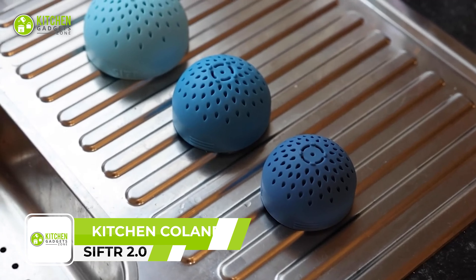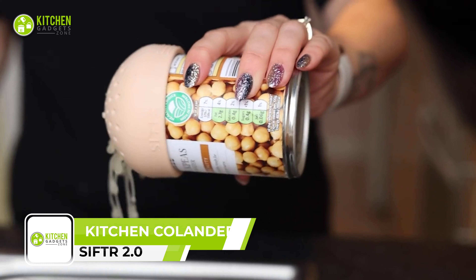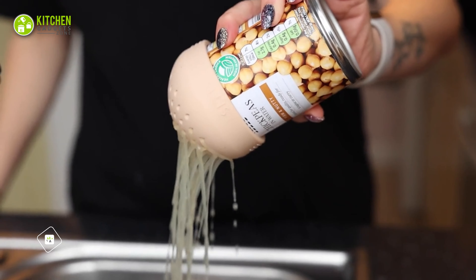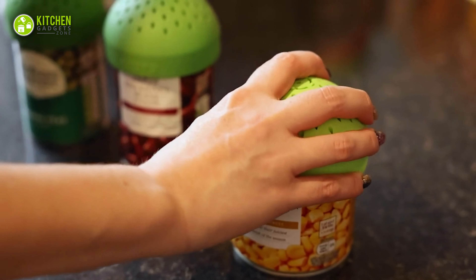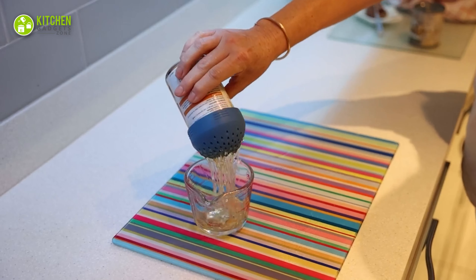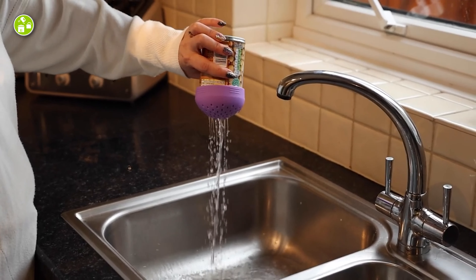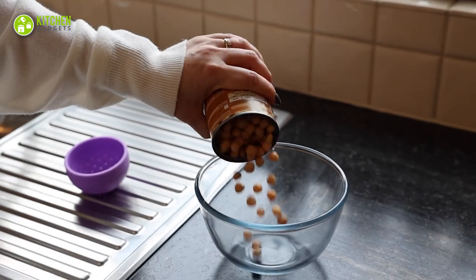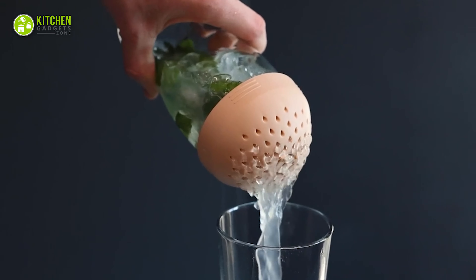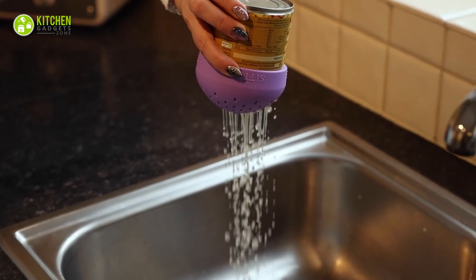Sifter 2.0 Kitchen Colander Set is a must-have for any kitchen. These colanders are made from flexible, high-temperature silicone and come in six fun colors. It includes three sizes that can nest together for easy storage and fit most cans. Its water droplet-shaped holes are designed to allow maximum water flow while keeping the food inside. These colanders also have a wide range of uses in the kitchen, and they are dishwasher safe too.